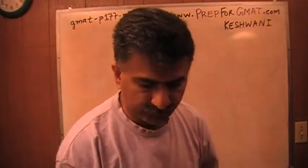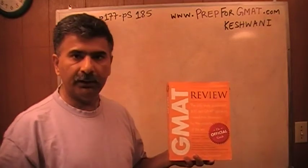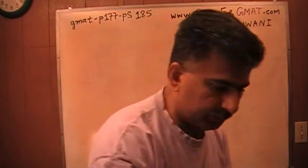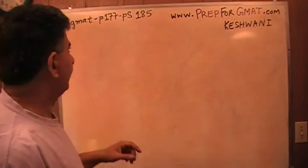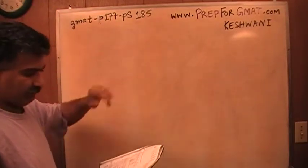I have been solving math problems for the GMAT out of this book here, the GMAT Review, the official guide. If you do not have this book, buy it immediately — you will find it at MBA.com. The problem I am about to solve is on page number 177, problem solving number 185.